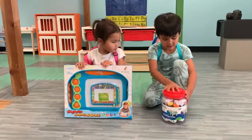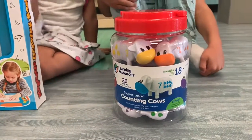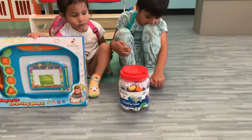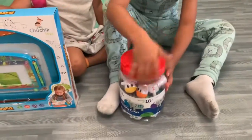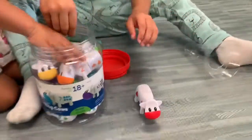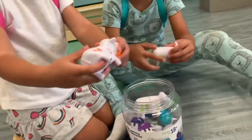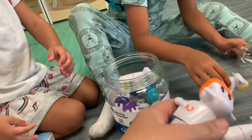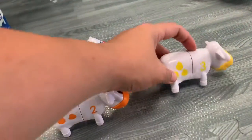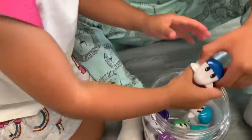Now we're going to open up the new toys we got for our school. One is called the Counting Cows — Snap and Learn from Learning Resources, for 18 months and up. Trent, you can pop the top. So we have number one — the red cow. Number two, number three, number four. We have eight and we have six.